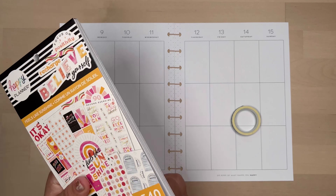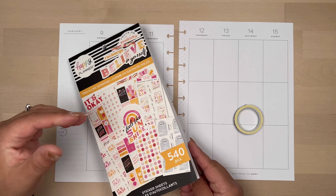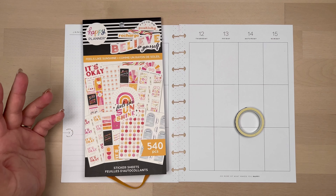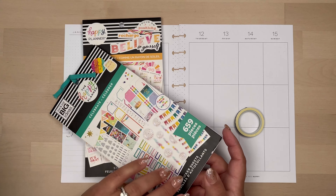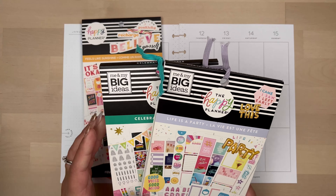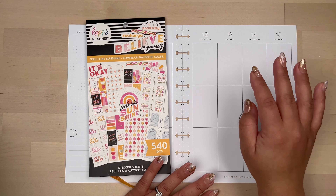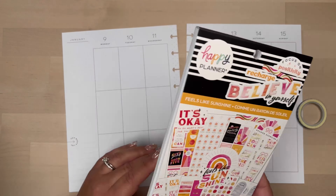I am going to use the Feels Like Sunshine Happy Planner sticker book. I've gotten this a while ago — it's bright, it's colorful, and I wanted something bright and colorful for my birthday. I also want to pair it with Celebrate, and I also have Life is a Party just in case I need some birthday stickers.